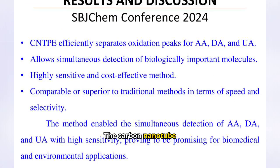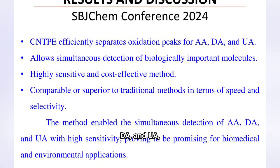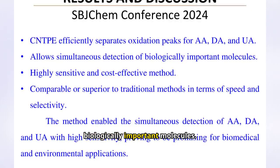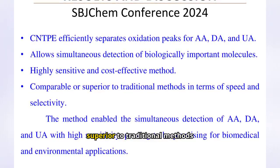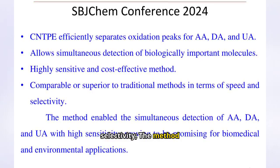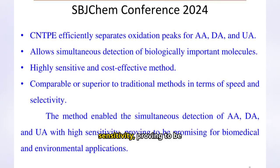The carbon nanotube paste electrode (CNTPE) efficiently separates the oxidation peaks for AA, DA, and UA, allowing simultaneous detection of these biologically important molecules. It is a highly sensitive and cost-effective method, comparable or superior to traditional methods in terms of speed and selectivity, enabling simultaneous detection of AA, DA, and UA with high sensitivity.